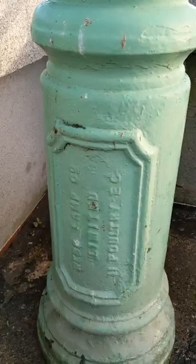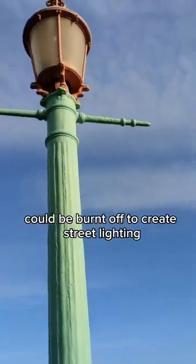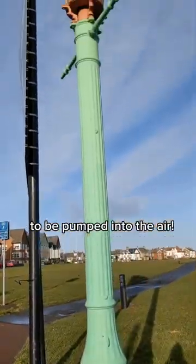The sewer lamps were a solution, ventilating the sewers whilst the excess methane gas could be burnt off to create street lighting. Although if the flame in the lamp went out, the stinky whiff of raw sewage continued to be pumped into the air.